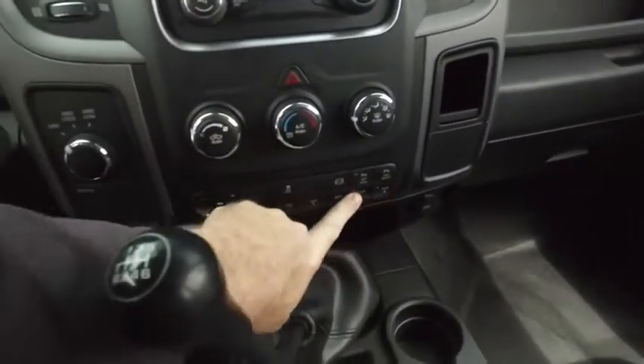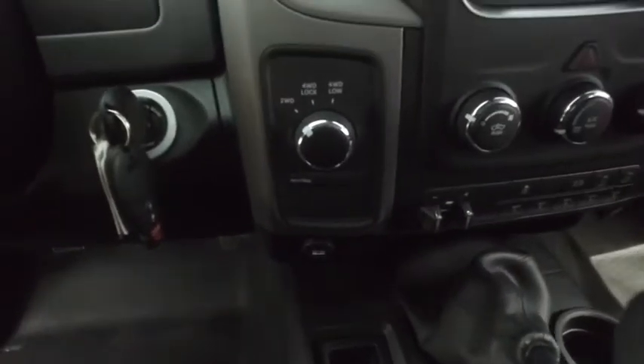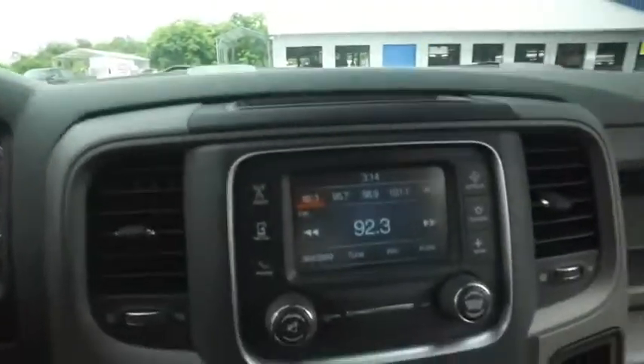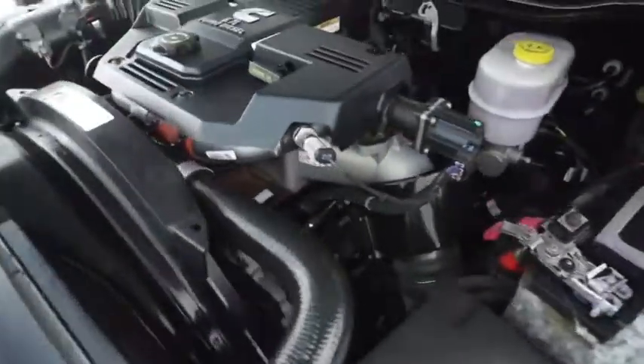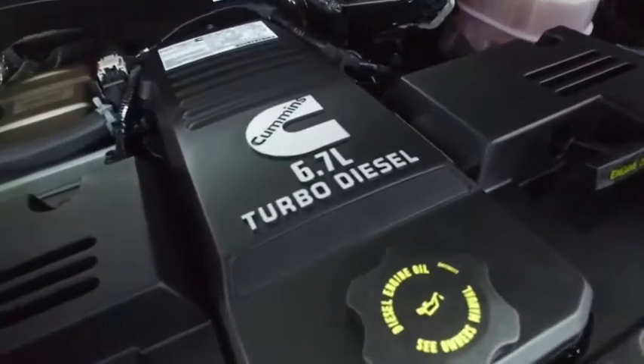Let's turn this down before we get frostbit. Auxiliary switches — switch to four-wheel drive on the fly. Multi-functional steering wheel cruise control, 15,000 miles. Still under factory warranty, check the description below. Beautiful wheels, practically brand-new set of tires, super-duper clean. Ram Active Air Technology, Cummins turbo pumping muscle.